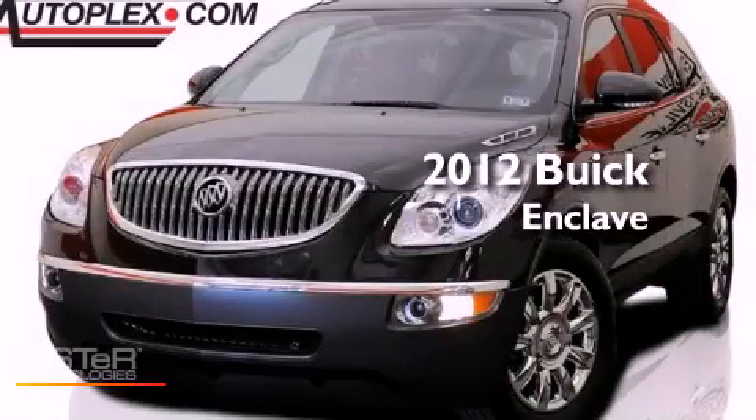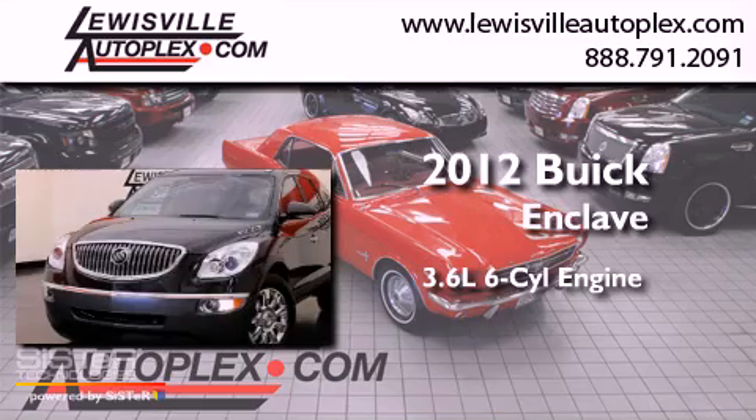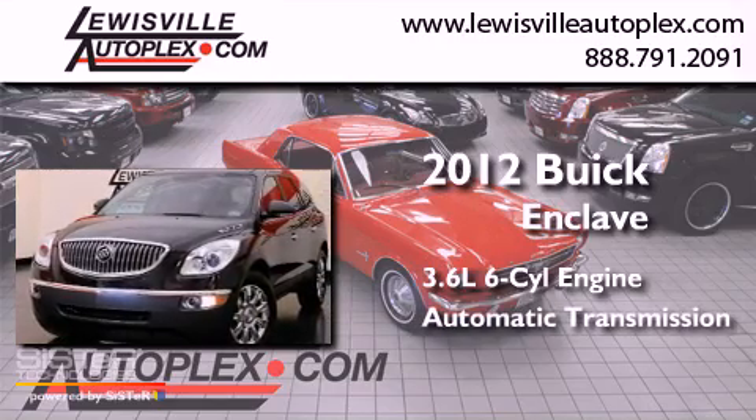This is a 2012 Buick Enclave. It features a 3.6-liter, six-cylinder engine and an automatic transmission.